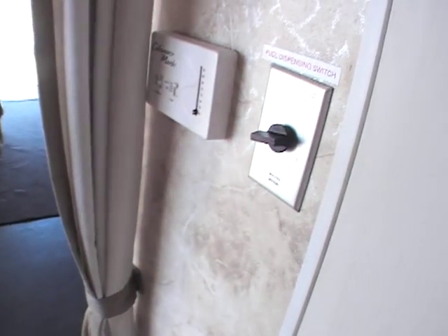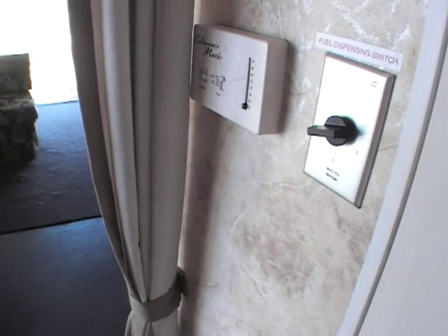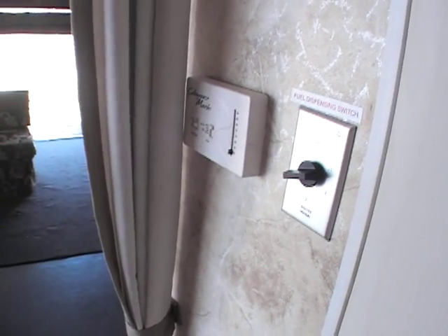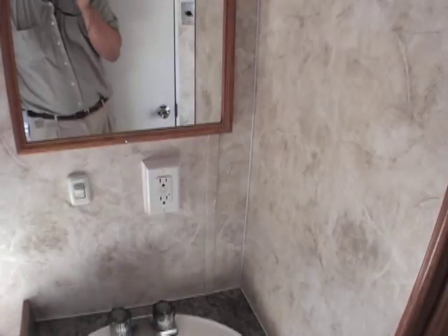It's got a fuel dispensing switch on a timer, so you can go out, fill up your bikes, walk away, and then you don't have to worry about somebody coming over here and removing a couple extra gallons out of your fuel cell. So, very nice.